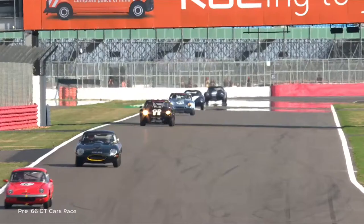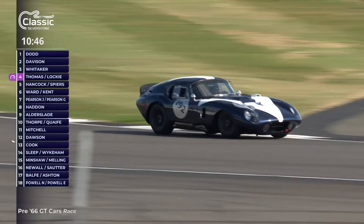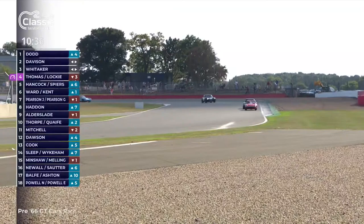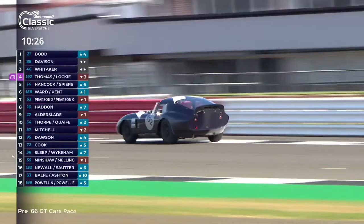And look — here comes Callum Lockie, car 192. In front of him you can see Mike Whittaker. Callum taking a very early line into the left-hander, right in front of Mike Whittaker — Lockie is gobbling them up. His last lap was 2:24.8, and the cars in front of him are doing 2:28s, 2:26s, and 2:27s. So the Daytona Coupe is the fastest car on track right now.